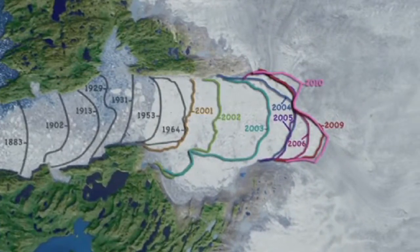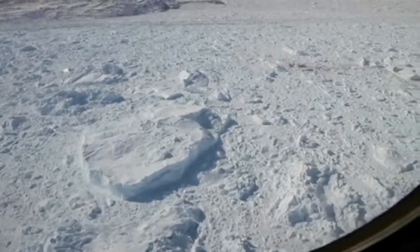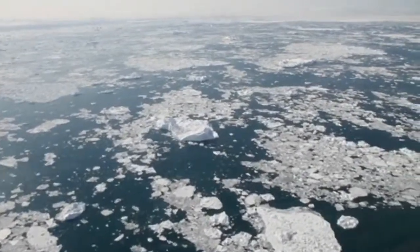Studying how glaciers like Jakobshaven are changing from year to year helps scientists get a handle on both the movement of the ice on a local scale, and ultimately, how much these glaciers might contribute to sea level rise.